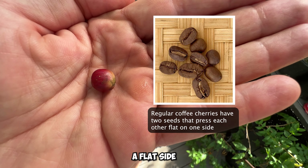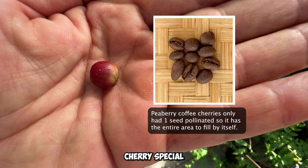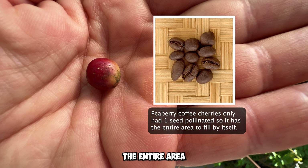Did you know that there is a rare coffee bean called a pea berry? In fact, it's so rare that only about 1% of all coffee beans in the world are pea berry, and it's possible for you to grow it.